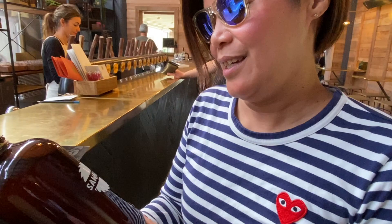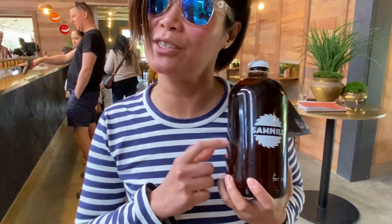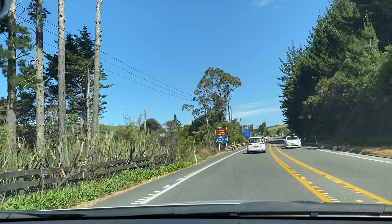Out of my tasting tray, I liked the white ale. When you come here and you find one you like, you can have them to go in these nice glass bottles.